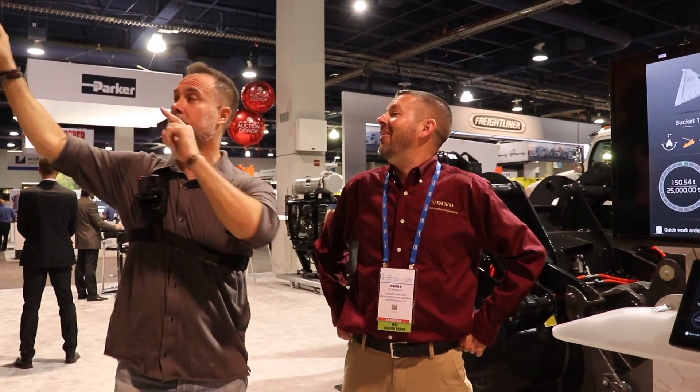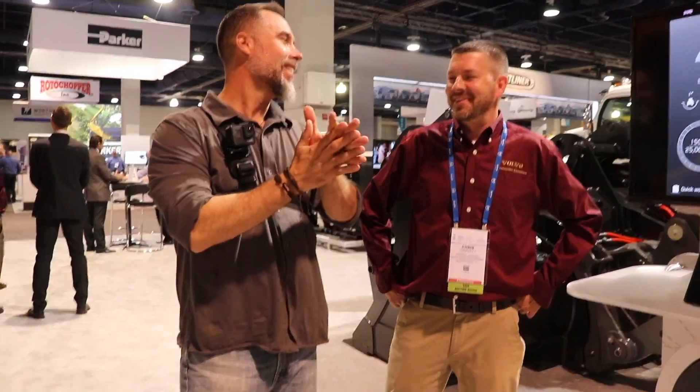Thanks to Chris for the L120 walkthrough. The host is eager to get into a waste site and run one of these machines. Next up: let's go check out the excavators.